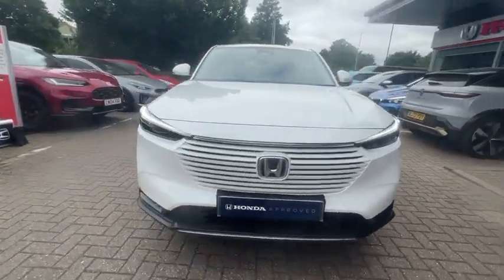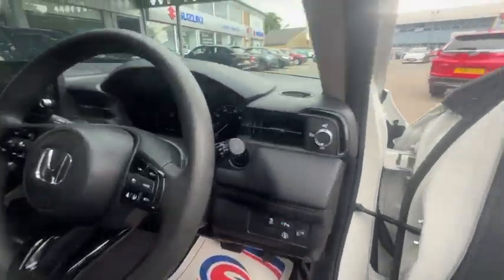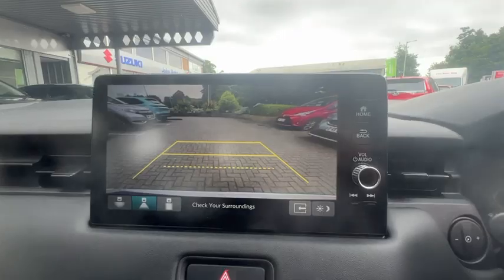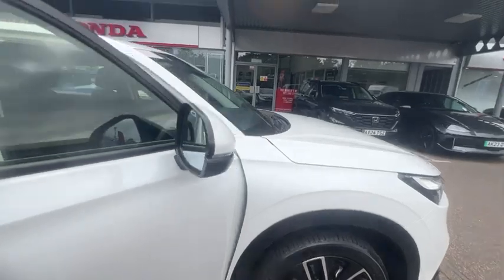Onto the interior — as it is the Elegance, you get heated seats, smartphone connection including Android Auto and Apple CarPlay, sat nav, rear view camera, adaptive cruise control, speed limiter, and different drive modes. That's just to name a few on the specification side of things.